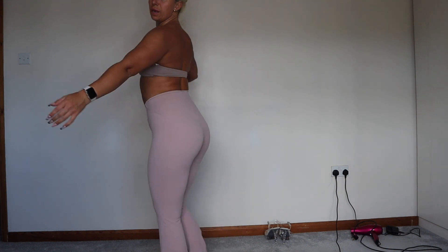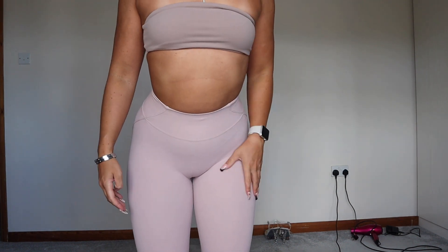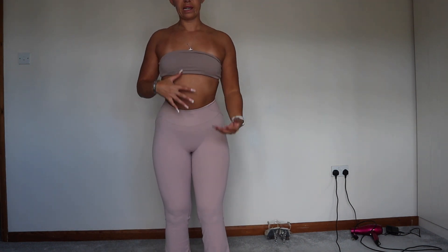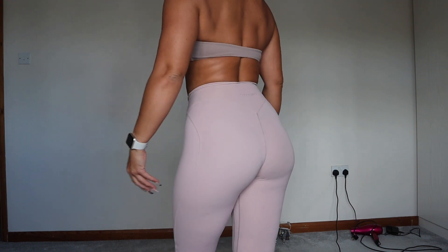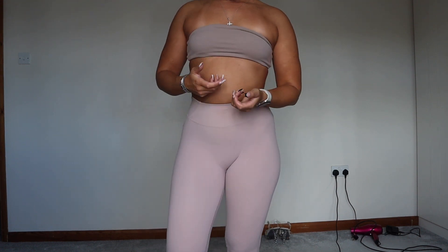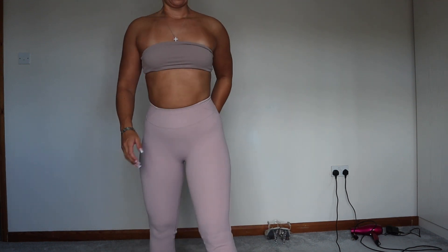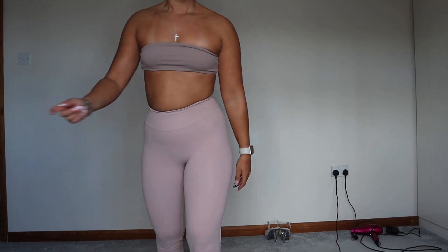Here I'm wearing the porcelain flares with the sand bandeau to show the color difference. The porcelain is a really pinky color, and although the sand has a pink undertone too, they are tonally different. I think all of them are squat-proof, but I'd stick to neutral underwear just to be safe. I trained legs in the flares yesterday and they were really nice to train in — definitely recommend.